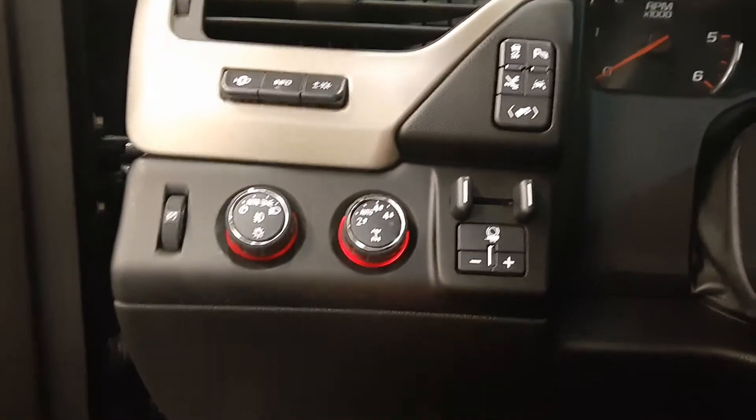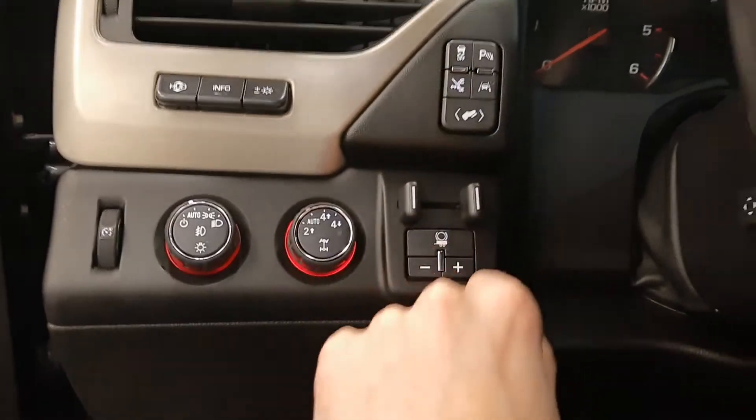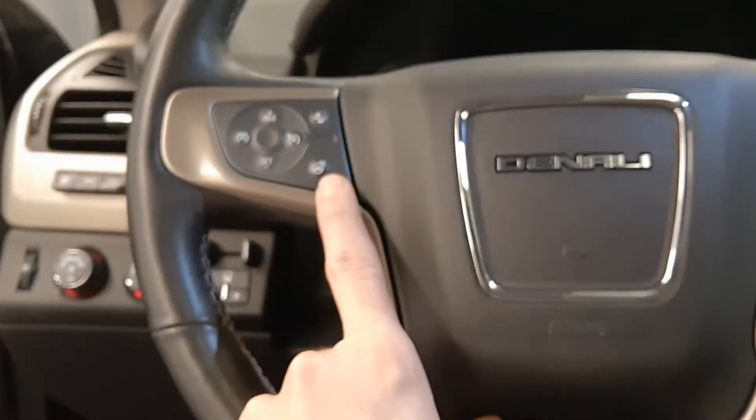Integrated trailer brake control, power pedals, lane assist, parking sensors, traction control, steering wheel control through the cruise, radio and phone. Also a heated steering wheel.